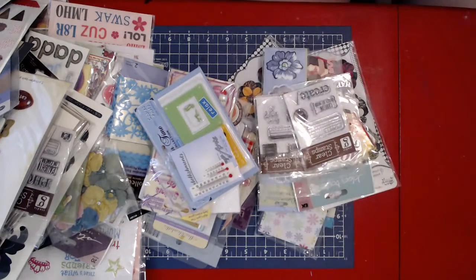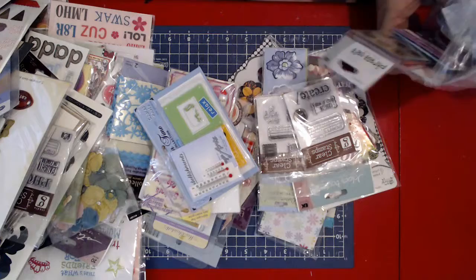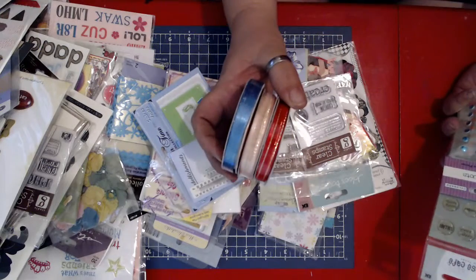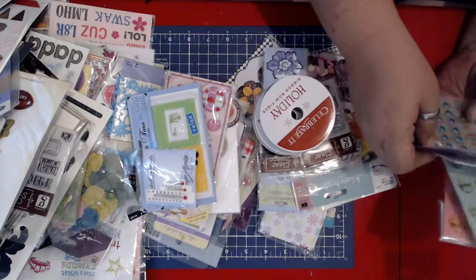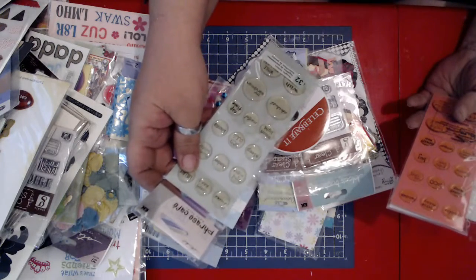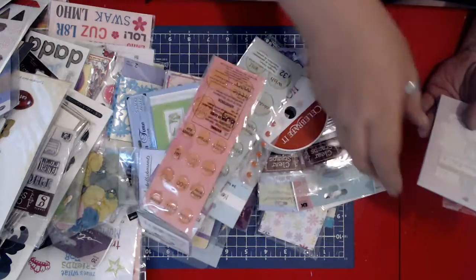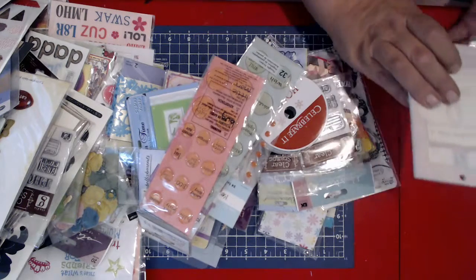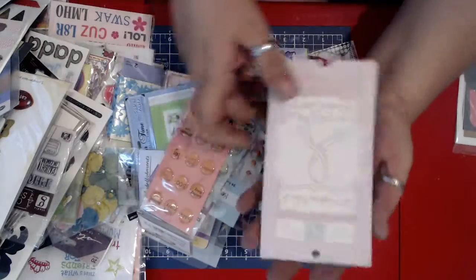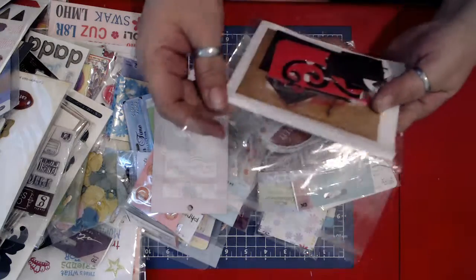$4.99 on this one, so $2.49 to me. We got three pieces of ribbon in here. We got two packs of metal dots. Phrase Cafe. More Phrase Cafe — and those are, of course, on both sides. And then this is The Lighter Side of Breast Cancer — it's all kinds of little things to put in breast cancer awareness. Scrapping good times. These are some cut-out pieces.